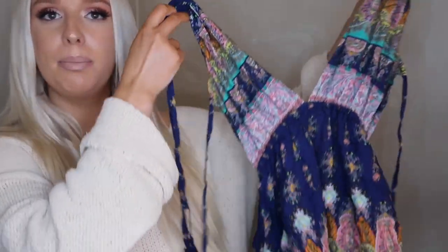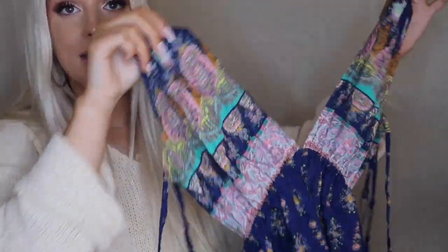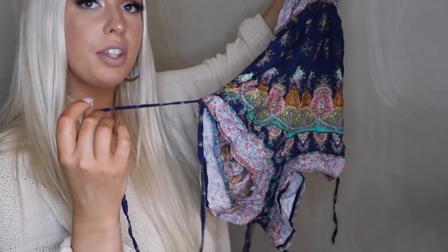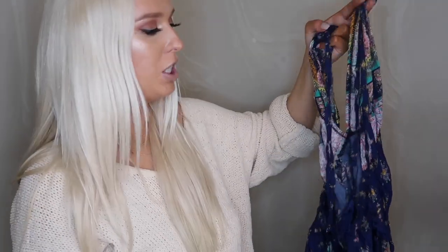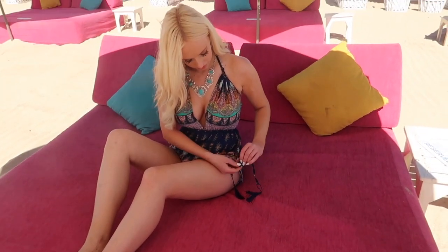There's one more item I wore in Cabo from eBay — this little boho romper. If you have big boobies you've got to be a little bit careful because it is a really deep V. But the pattern, the colors, and all the little tassels are so pretty. On the side of the shorts you have the option to cinch it in with the little tassels so it can go higher or lower. The back is completely backless. I'll insert a clip of me wearing it in Cabo. Also, the turquoise necklace I'm wearing in that clip I also got from eBay — I'll try to find that link.